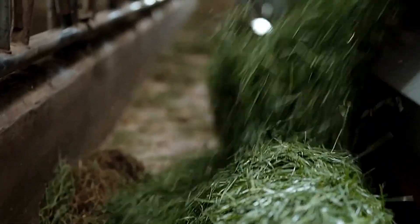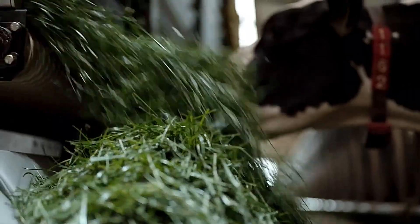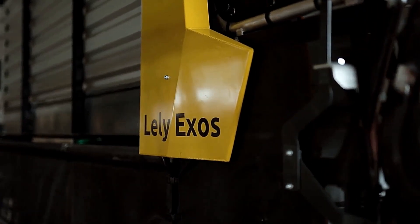With its environmentally friendly operation, the Lely Exos optimizes resource use while minimizing waste, making it a game-changer in modern livestock farming.